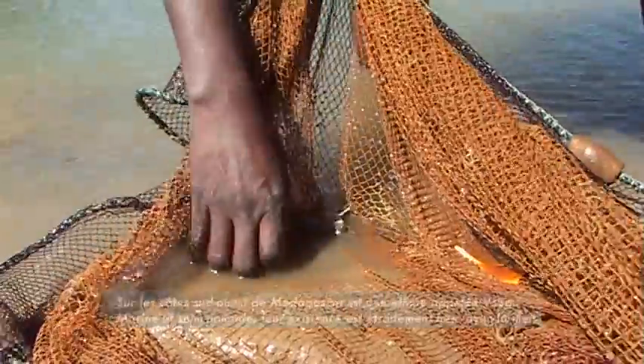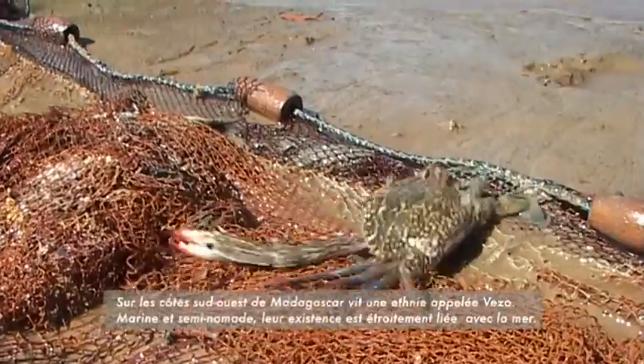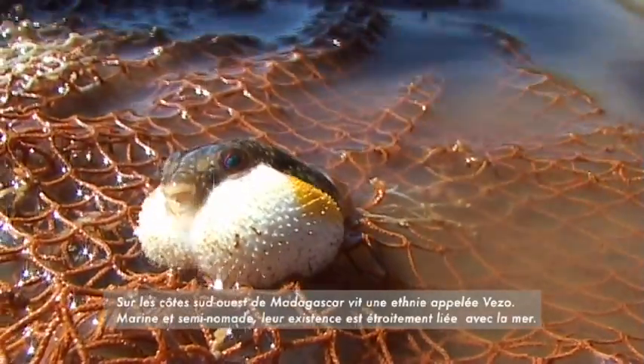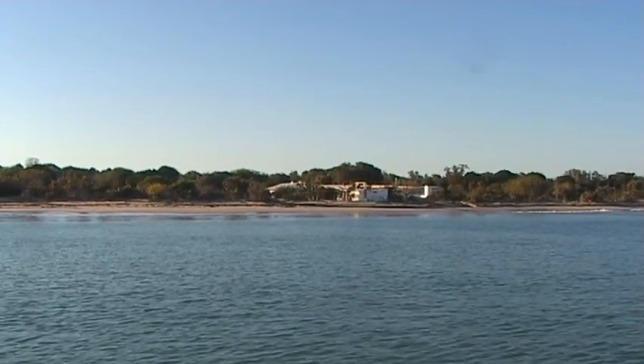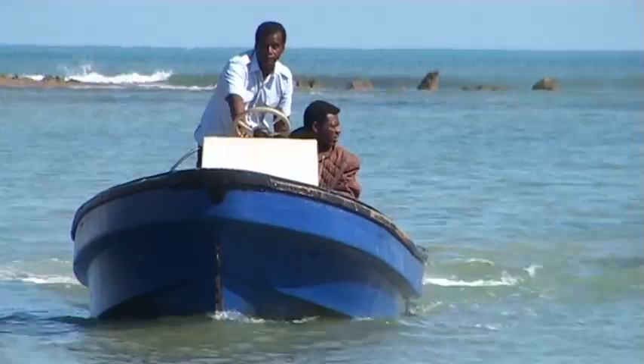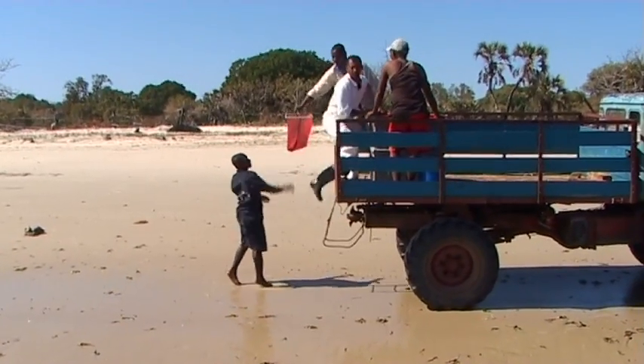Je travaille en étroite collaboration avec l'Evèse et je collecte ces géniteurs pour servir à la reproduction. Parfois ils sont cherchés sur le littoral et parfois ils sont collectés dans les mangroves. Ceci dépend de la saison. Je sélectionne ces géniteurs selon leur taille et leur longueur. Et les femelles, normalement, je les prends seulement à partir de 20 cm.